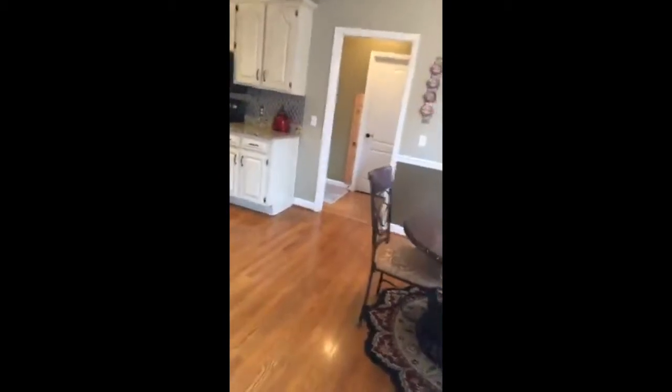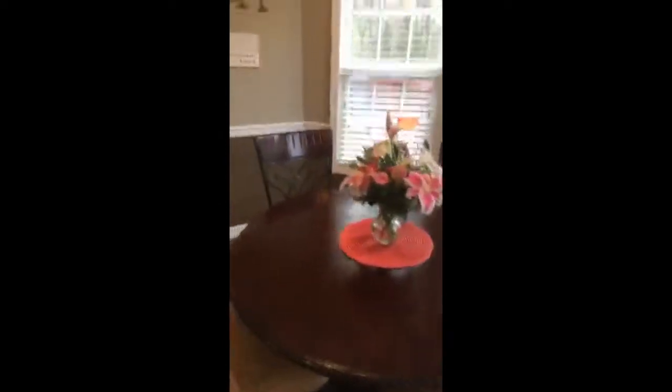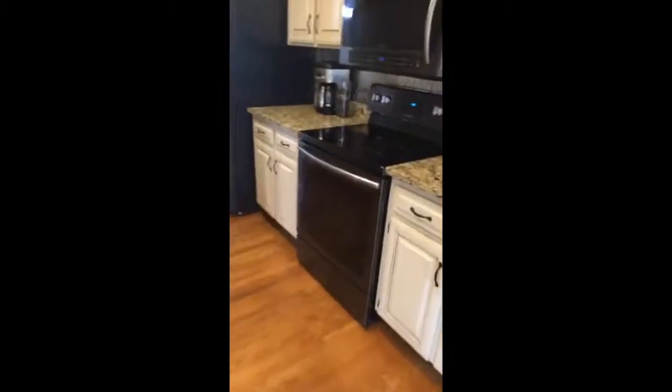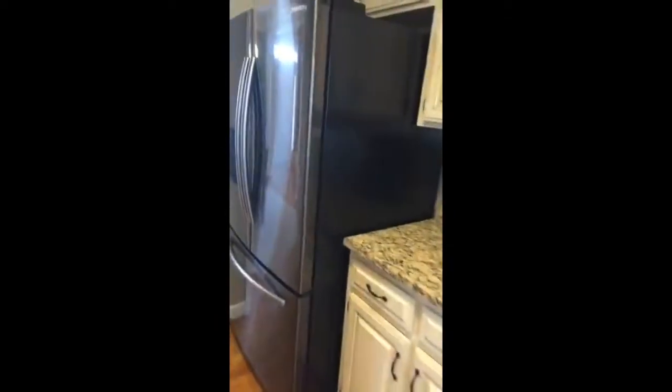Let's check out that kitchen. They say the kitchen's the number one money room in the house — the number one thing that attracts people. This is a nice eat-in kitchen. You've got a space here in this bay window to put a nice round table. Granite countertops and brand new, still under warranty, black stainless appliances that do all convey — convey means they go with the house, by the way.